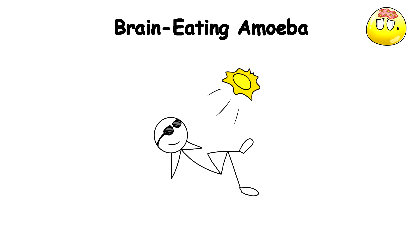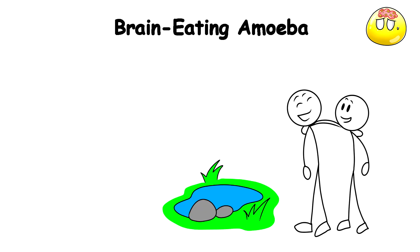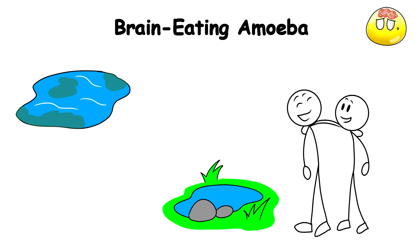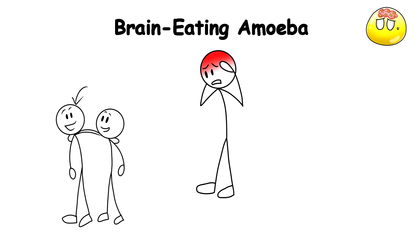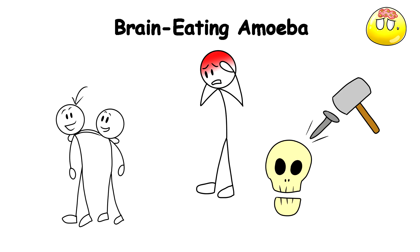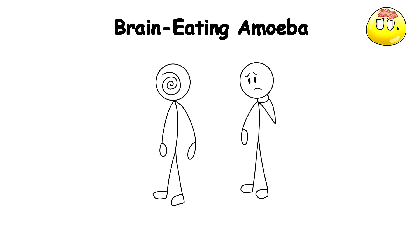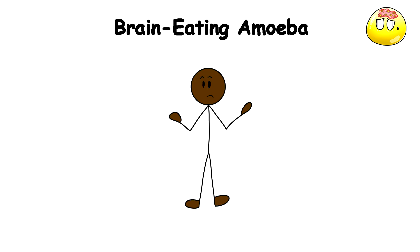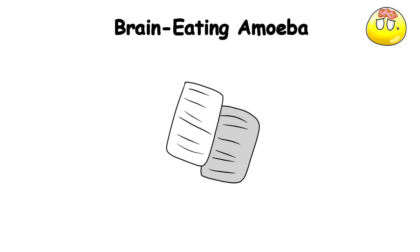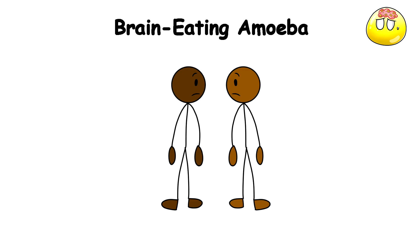Brain-Eating Amoeba. It's a normal summer's day, and you and your friends decide to cool off at a pond nearby. Despite it being a stagnant body of water that could possibly be full of bacteria, you all take a swim. Four days later, one of your friends develops a severe headache that feels like a nail is being hammered into his skull. He soon gets very confused and starts experiencing hallucinations and a stiff neck. His parents rush him to a hospital, but the doctors have no idea what this is despite all the tests — until you tell them you all went swimming in a stagnant pool of water, and they look at each other, and you can see that they know what this is.